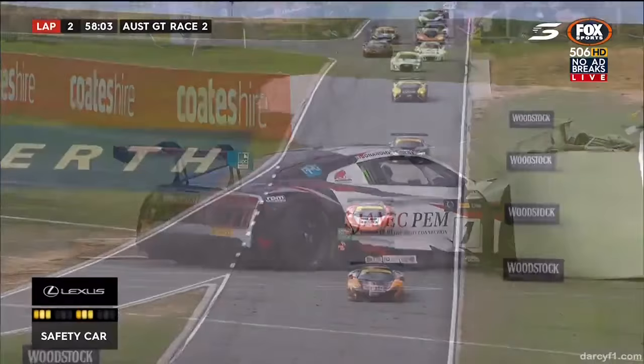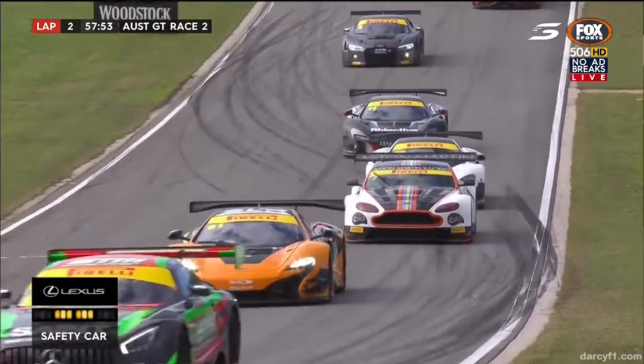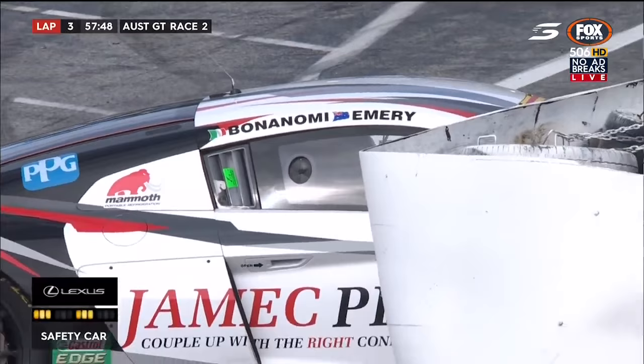That was a bit of a moment in the background there — but Dino will be okay. Dino's on a mission today; he was on fire yesterday, blazing through the field alongside Marcus Marshall. He's starting the race this time and handing it over to Taplin later on.